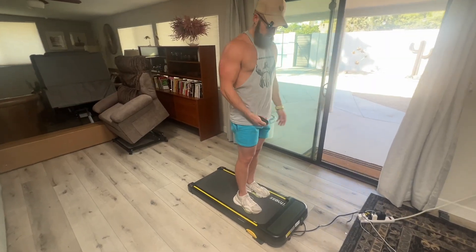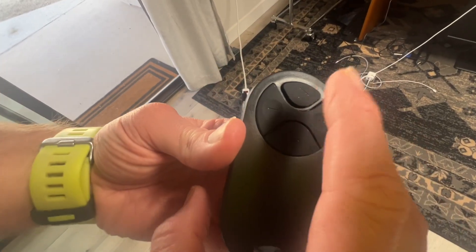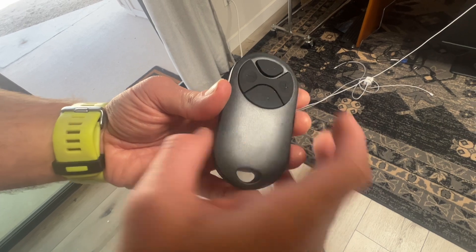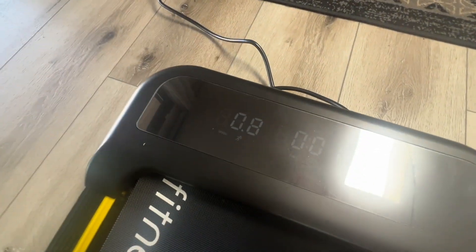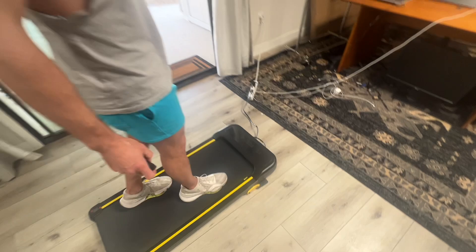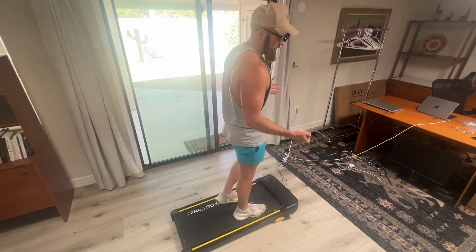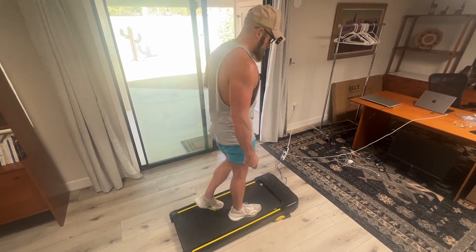Let me show you how it works. You can see the remote right here — it's very simple and easy to use. You've got the start button, plus and minus for speed, and then the stop button. Let's go ahead and start it up — it's giving you a 3-2-1 countdown. This thing goes up to 3.7 miles per hour, which is much faster than you're going to need with an under-the-desk treadmill — you're not going to be able to type at that speed, so you'll be working at a much lower setting.